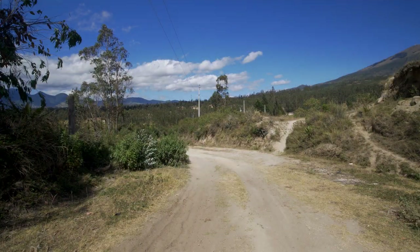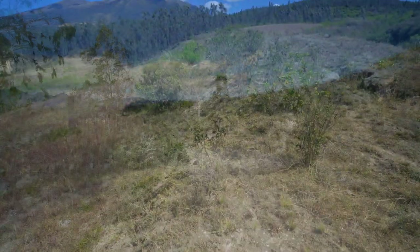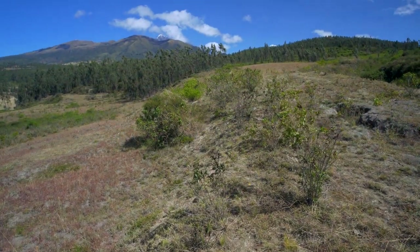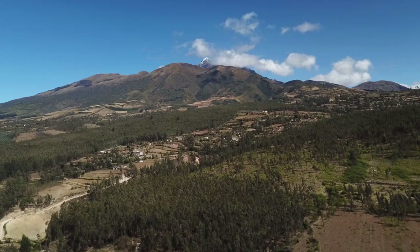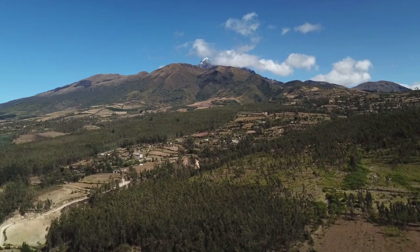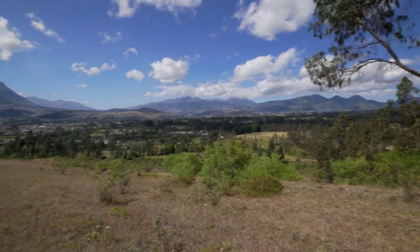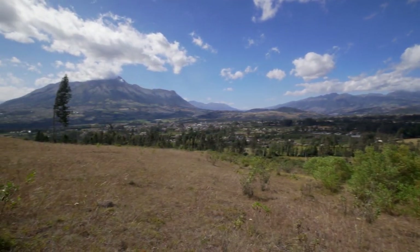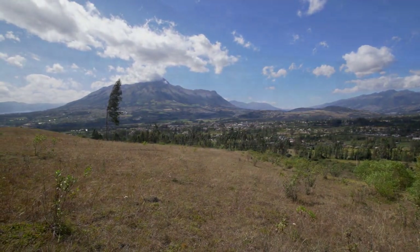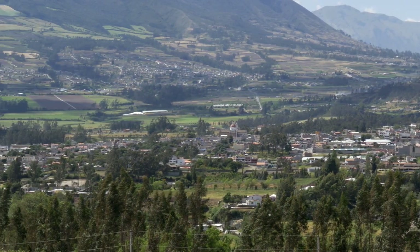From the road we started at the right front corner and walked up the right property line. You can see the snow capped top of Mount Cotacache peeking above the ridge. We turned back around to take in the beautiful view of the Cotacache Valley and Mount Imbabura. With this view, this side of the property is certainly one of the potential home site options.